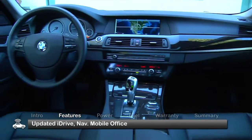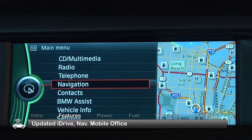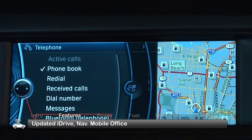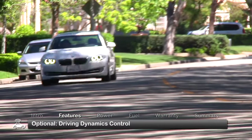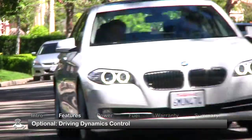An updated version of BMW's iDrive enables control of vehicle functions, including the navigation system and mobile office, a system that reads emails and text messages aloud. Optional driving dynamics control allows easy selection of comfort, normal, sport, and sport-plus driving modes.